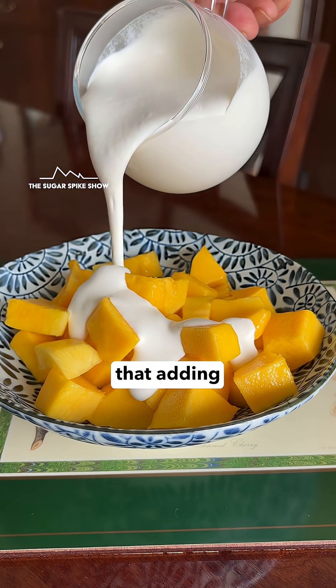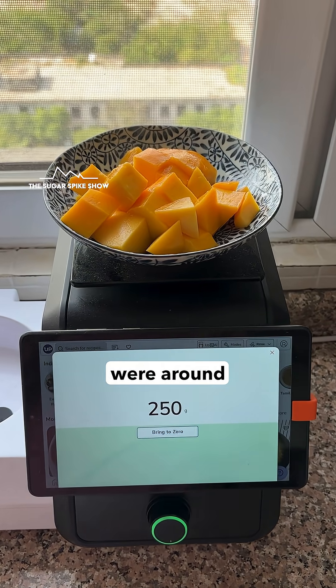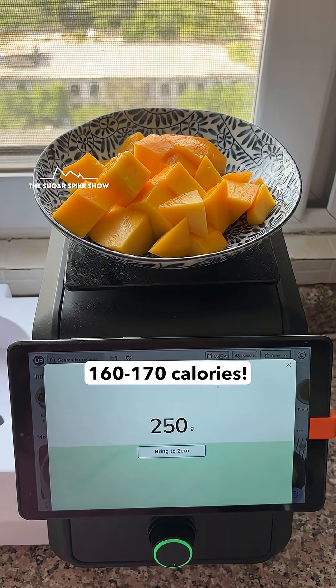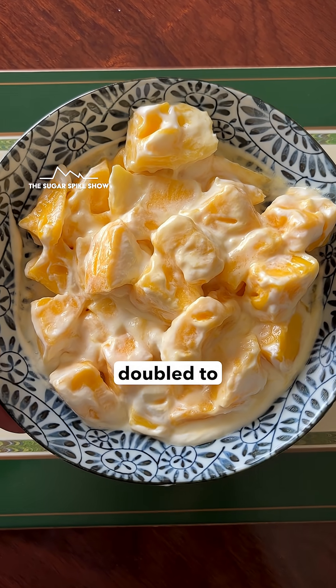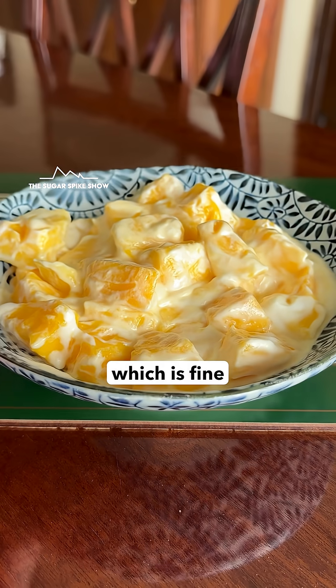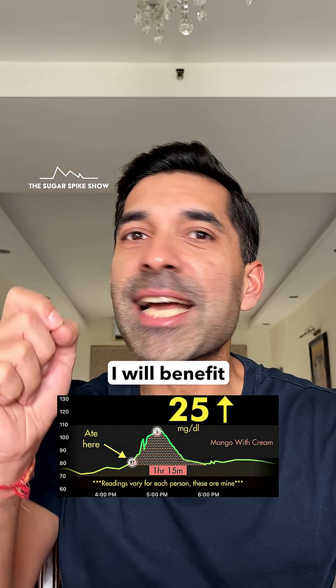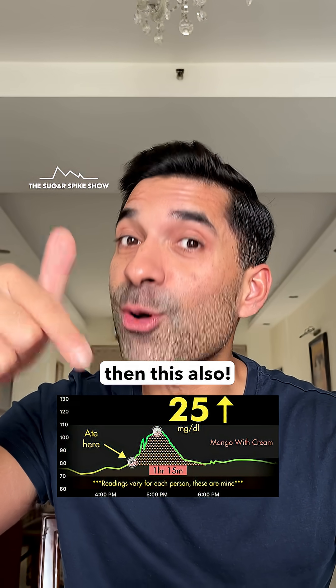Of course, I do need to remember that adding cream increases the calories. Because 250 grams mangoes on their own were around 160 to 170 calories, whereas with whipped cream they almost doubled to 300 calories. So all I need to do is reduce the portion size, which is fine because cream actually makes it richer. And because of that, I'll benefit from a spike even lower than this.